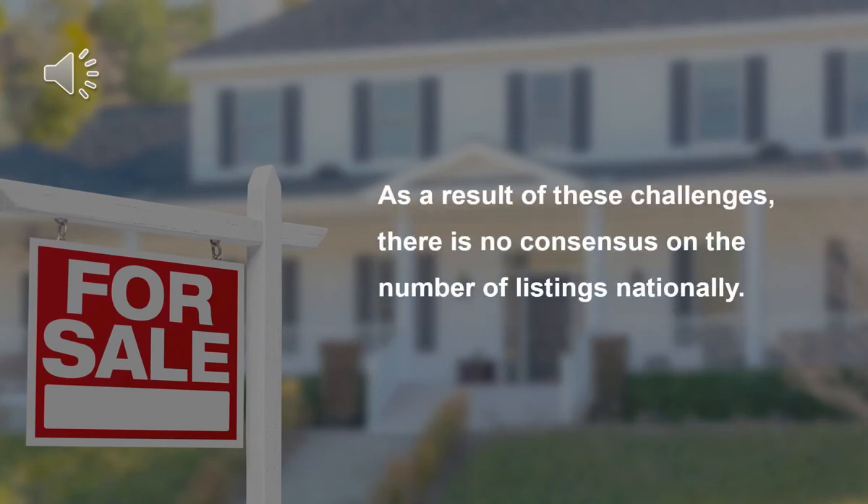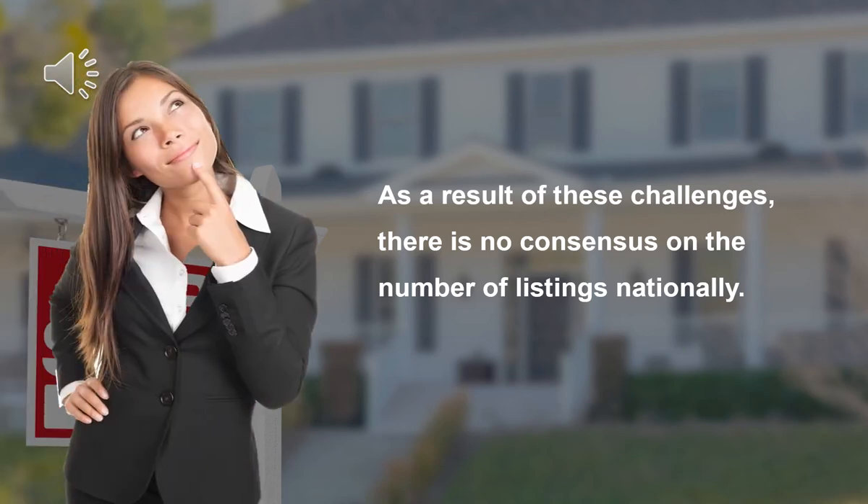As a result of these challenges, there is no consensus on the number of listings nationally. That might not seem like an important problem, but it leads to questions by customers about the completeness of one data provider's listing dataset versus another.